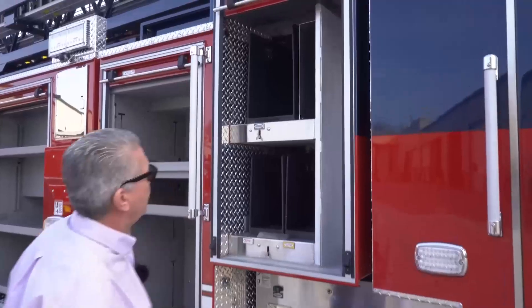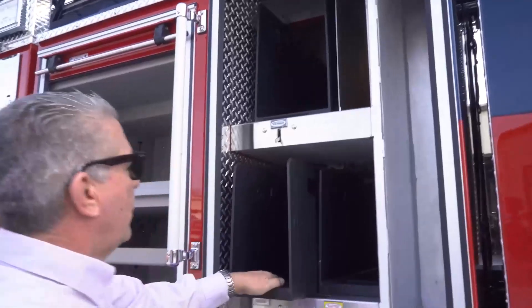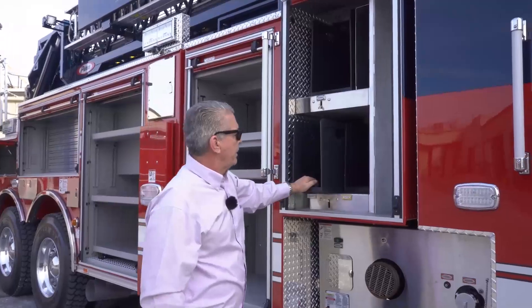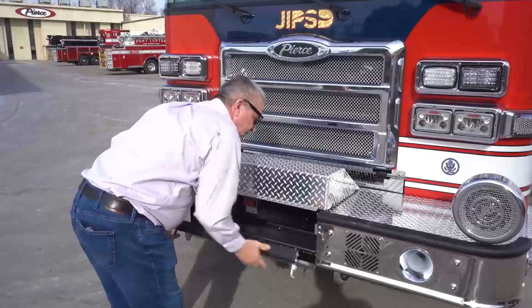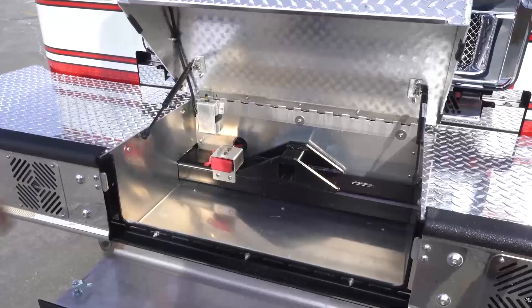Then once again you have your hand line placement with the speed trays that we can remove. Once we pull a hose, we put them on the ground, load them here, and put them back on the truck — very convenient. In our front bumper we used to carry hose lines, but this time we decided to go with a winch system which mounts in the receiver.